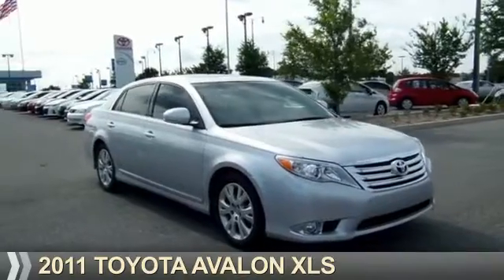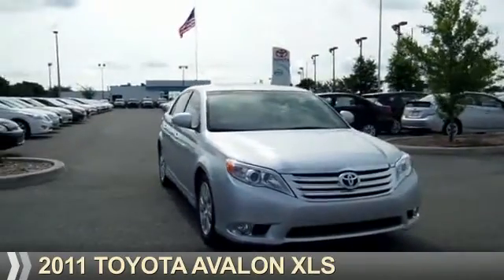For the easiest buying experience you've ever had, Phillips Toyota. Presenting the 2011 Toyota Avalon.